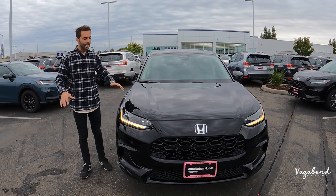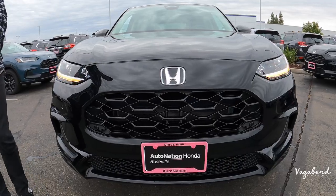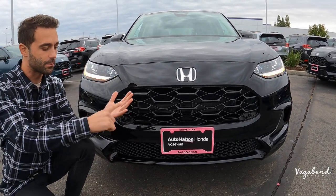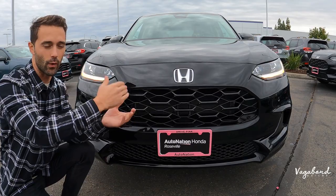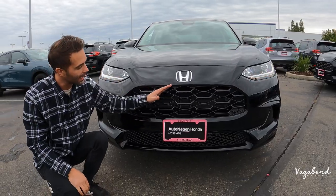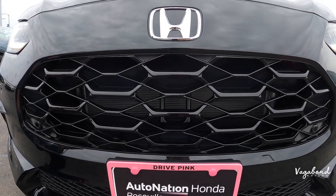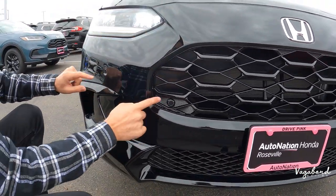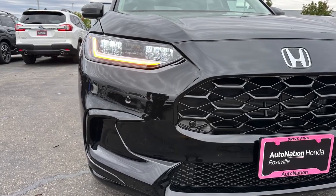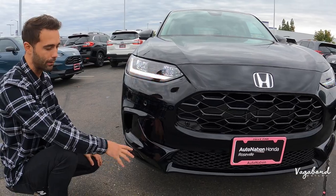Let's talk front end on the 2024 HR-V in the EX-L trim. There are three trims in the HR-V: EX-L being the top, Sport a step down, and then LX at the base. On this top trim, you get the black gloss grille — very nice — and different grille designs across the trims. You get bumper sensors on the front, which are EX-L exclusive, and painted bezels and trim work that match the car's color, whereas other trims have matte black plastic bezels.